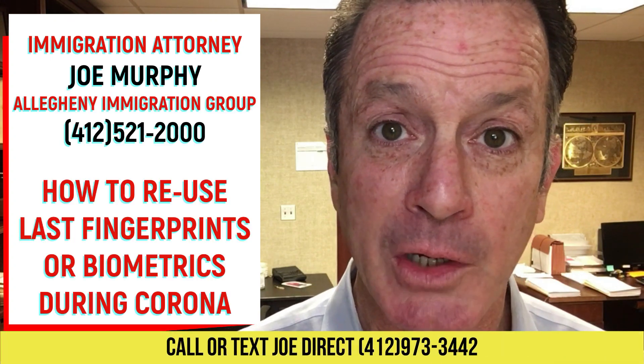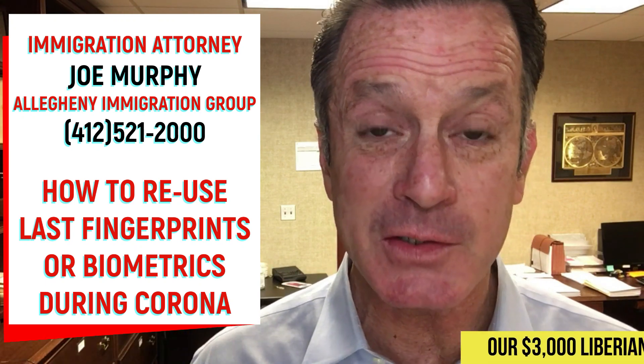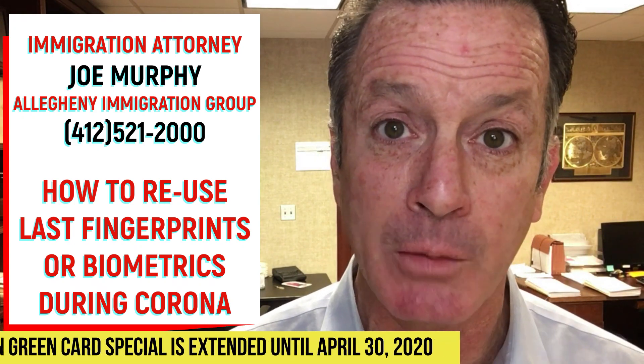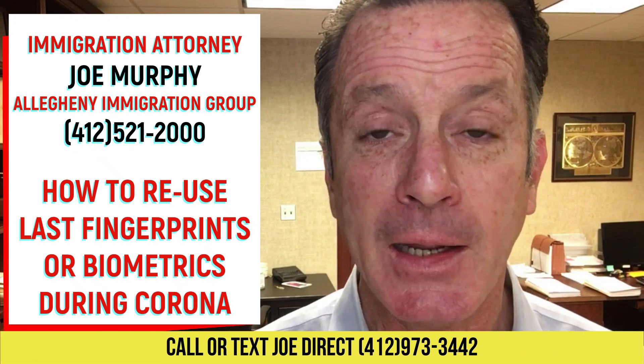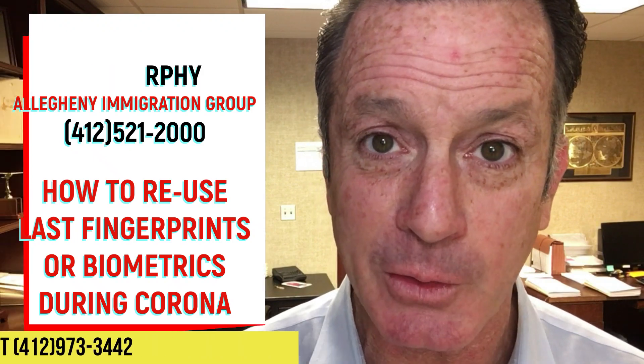This is Joe Murphy with Allegheny Immigration Group. If you have questions about biometrics, Liberian green cards, asylum, family-based immigration, or any other immigration concern, don't hesitate to call me. My office number is 412-521-2000. My cell, text, and WhatsApp are all the same number: 412-973-3442. Don't hesitate to call me. I'm happy to talk to you. Thanks for watching.